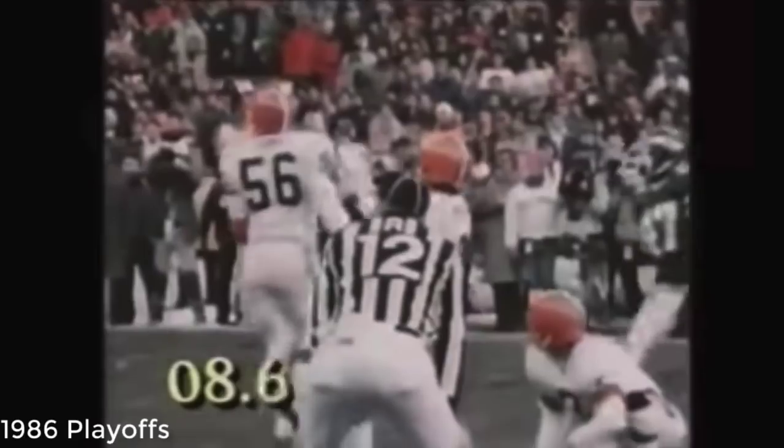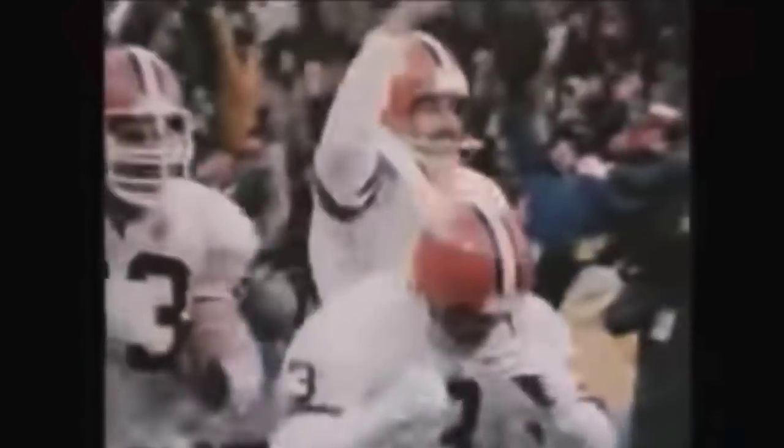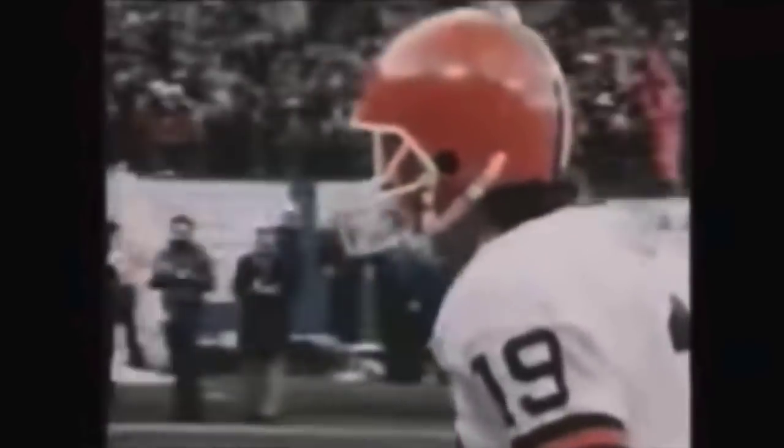Now here's the snap to the hole. The kick is up — it is good — and the game is tied. The Browns have come back from an unbelievable disaster. Bernie the kid looked bad for a moment, but when the pressure was on, he came back and got the 10 points he needed. This place is absolutely bedlam. The stadium has gone berserk.